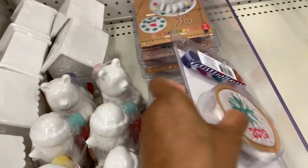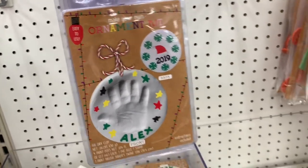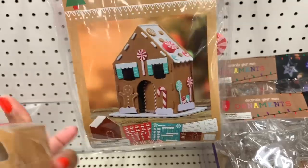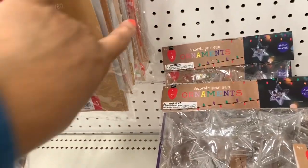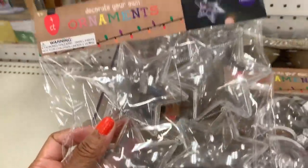They have paintable ornaments — front and back designs — for three dollars, including a 2019 handprint ornament. There are foam house kits like 'Santa's Workshop' and a gingerbread house for three dollars. They also have decorate-your-own ornament sets — four-count ball ornaments and four-count star ornaments — all going for three dollars.